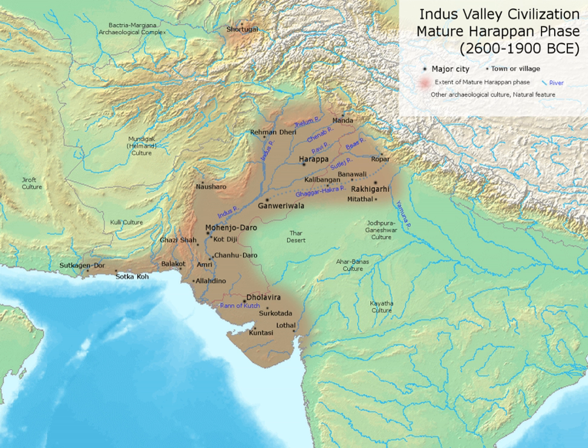Ian McNeil holds that: "...the button, in fact, was originally used more as an ornament than as a fastening, the earliest known being found at Mohenjo-daro in the Indus Valley. It is made of a curved shell and about 5,000 years old."